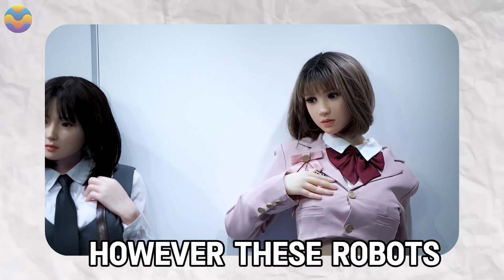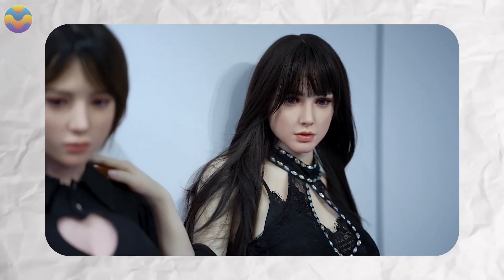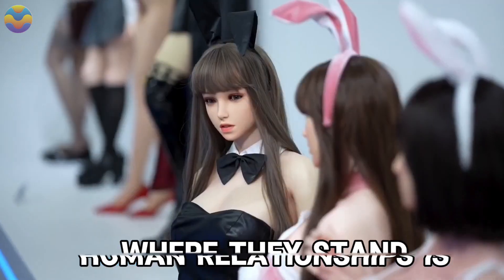However, these robots, although very lifelike, cannot fully substitute humans yet. Being unable to replicate emotional attachments, loving affection, or any dynamic human relationships is where they stand now.